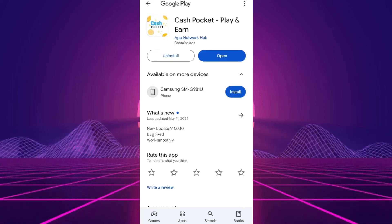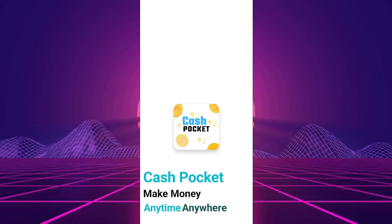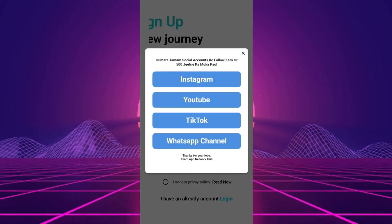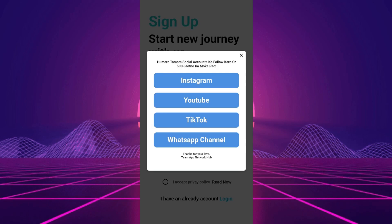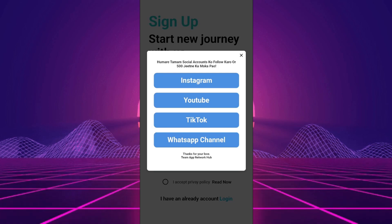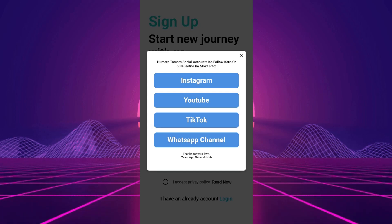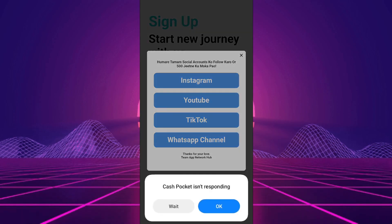The app we'll be putting to the test today is CashPocket Play and Earn. If you've come across ads for it and are wondering if it's legitimate, you're in the right place. I took the time to test this app and I'm here to share everything you need to know. CashPocket Play and Earn is marketed as an app where you can earn money by trying out new games or completing surveys — essentially an intermediary between users and companies looking to promote their products or gather data. On paper it seems straightforward: do the tasks, earn the money. But the reality is often more complicated.